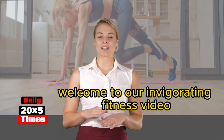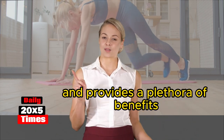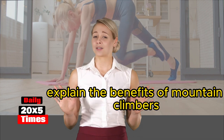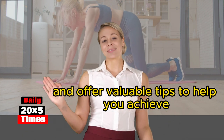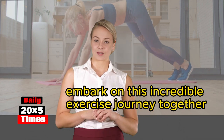Welcome to our invigorating fitness video on mountain climbers exercise. If you're looking for a workout that engages the entire body and provides a plethora of benefits, you've come to the right place. In this video we will guide you through the proper technique, explain the benefits of mountain climbers, and offer valuable tips to help you achieve optimal results. Get ready to feel the burn and strengthen your body as we embark on this incredible exercise journey.